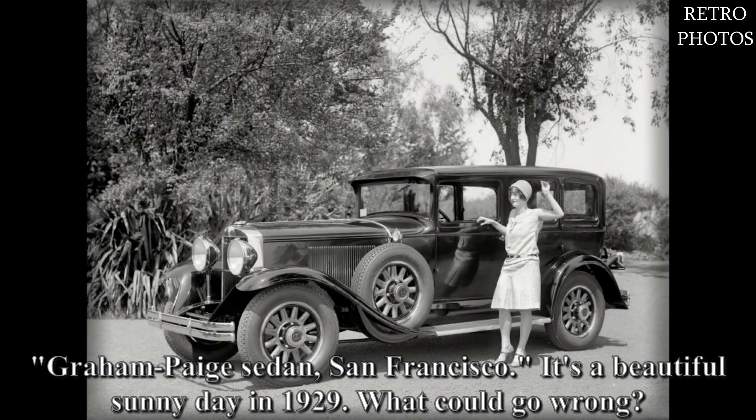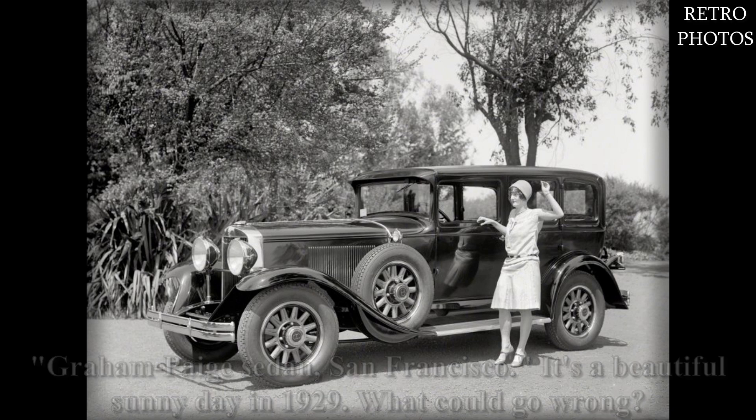Graham Page sedan, San Francisco. It's a beautiful sunny day in 1929 — what could go wrong?